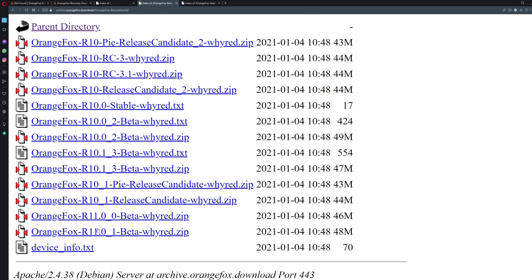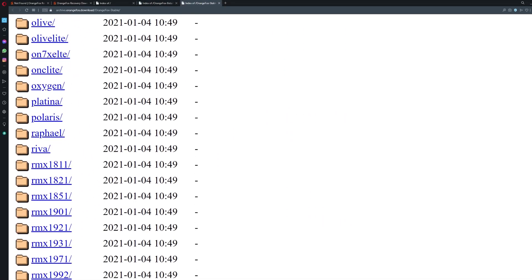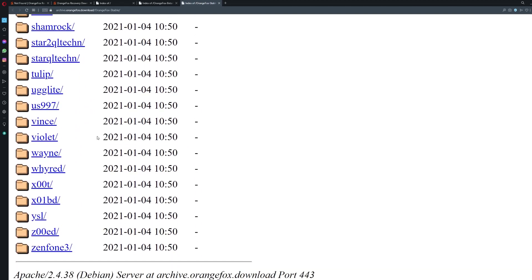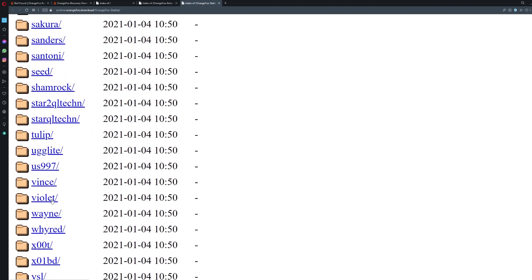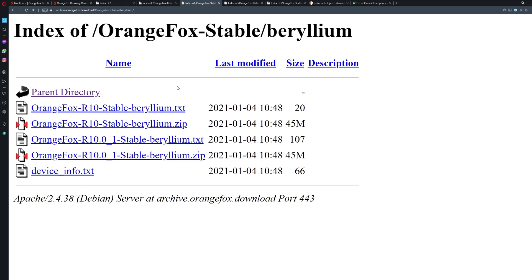It was pretty disappointing that the Orange Fox website has removed devices like the Redmi Note 7 Pro and the Redmi Note 5 Pro. But now I do have a fix — go to archive.orangefox.download and from there you can download Orange Fox recovery, which should be available for your device. Even for devices like Poco F1, you might find it in the stable version — I only see the R10 version, but it is there even though Poco F1 has been removed from the official website.